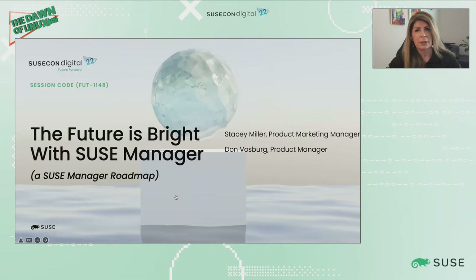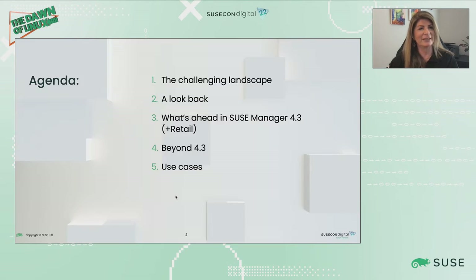Welcome to session FUT 1148, The Future is Great with SUSE Manager — a SUSE Manager Roadmap. Today we're going to show the agenda. On the agenda, we have some of the challenges that we think you might be facing. We're going to take a look back at what we delivered in SUSE Manager 4.2, then look forward to SUSE Manager 4.3 plus retail, which is coming out in just a few weeks.